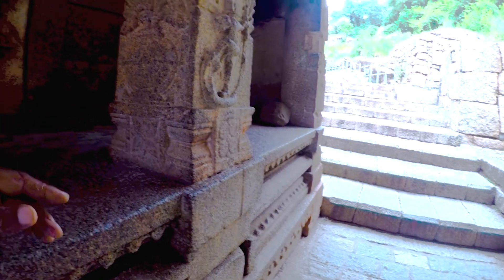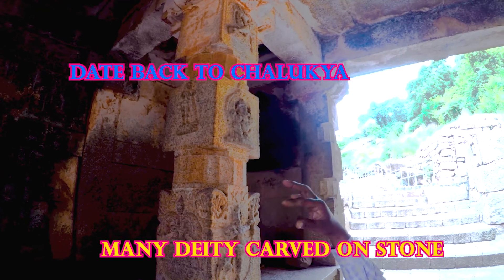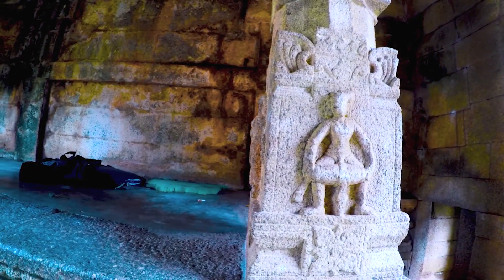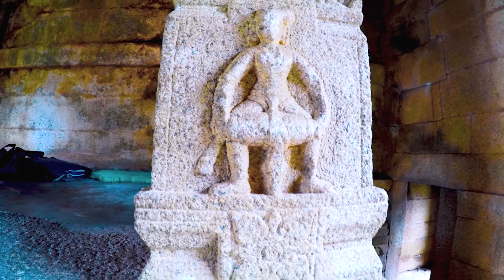Side of that there is a warrior going on horseback. Our guide told us the guards used to play some games on the stones. You can see carvings of Kalash, Nataraja, Ganesha, Garuda, Anjaneya, flag symbols, and Hanuman. On the other side you can see a man beating a drum.